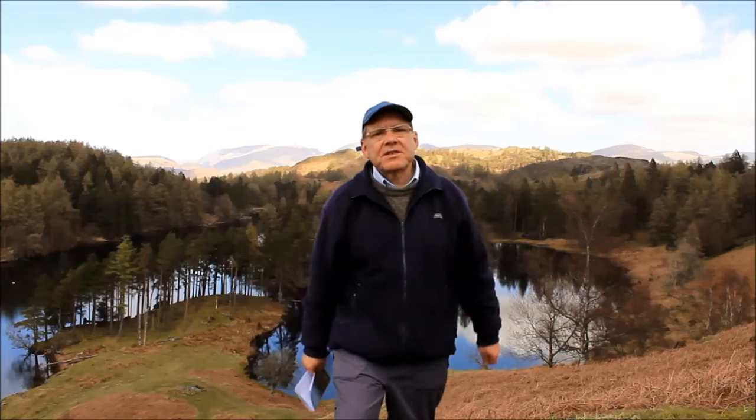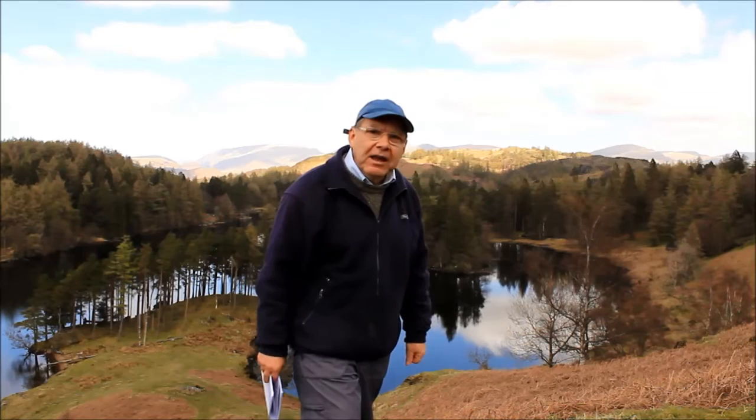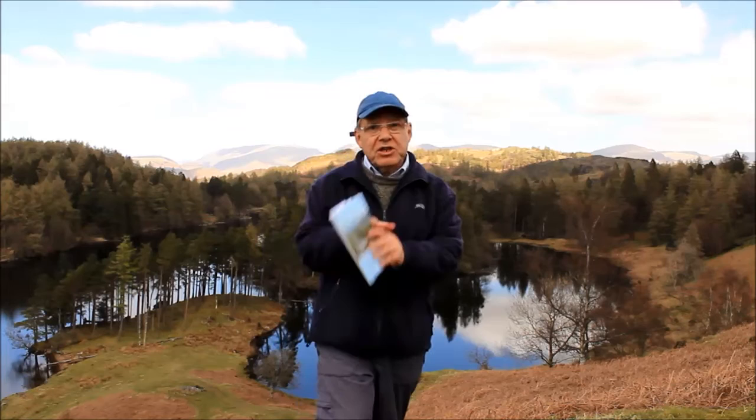Despite this, there is a Wainwright fell within easy walking distance of Hawkshead. I'm at Tarn Hows, and over there — that fell with the sunlight on it — is Black Crag, a Wainwright fell about a mile and a half from here. And as luck would have it, it's essentially in the Hideaways walking book, page 15. So that's where I'm heading.